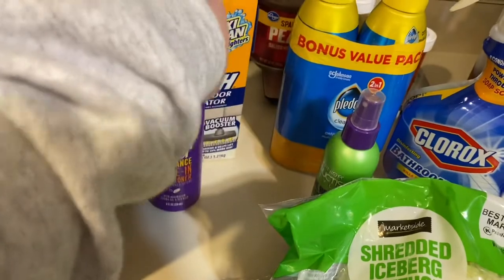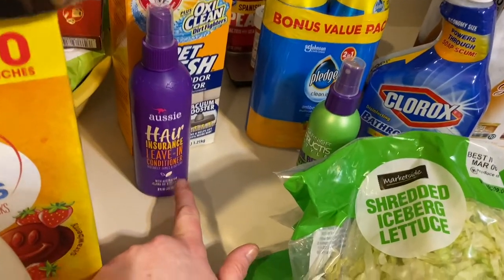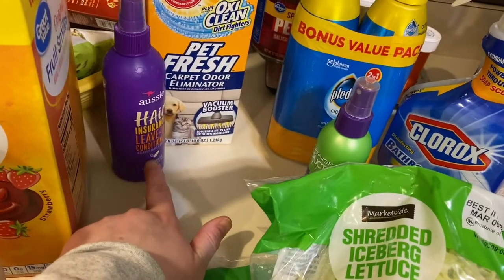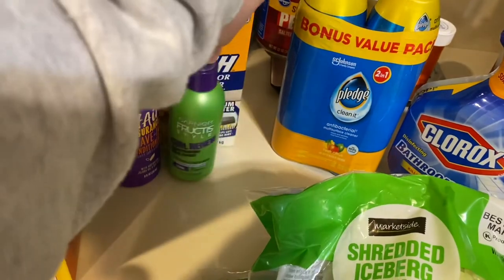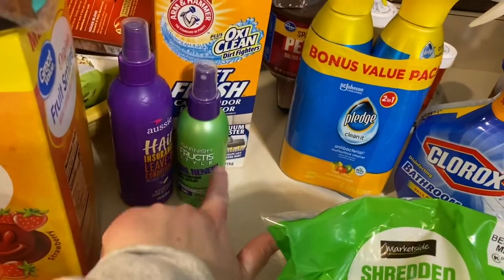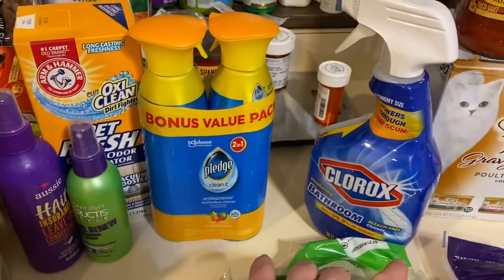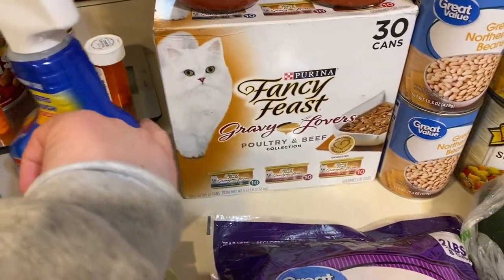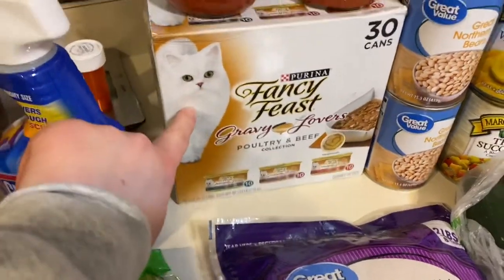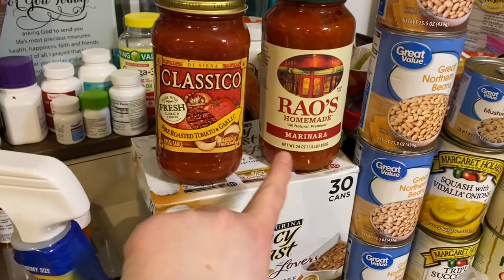I got some Aussie Leave-In Hair Insurance and then the Curl Revive Renew from Garnier — those are the two products I like the most for my curls. I also got some Pledge, some Clorox, and some Fancy Feast Gravy Lovers poultry and beef collection for my baby girl cat.